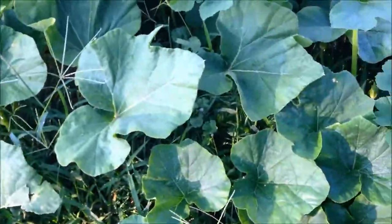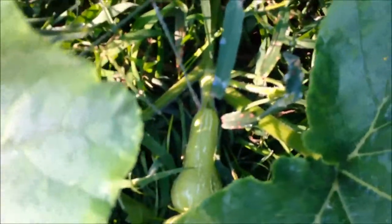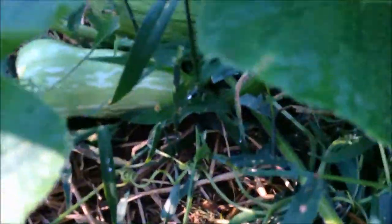My very favorite squash is butternut, and I kept having problems getting my butternut squash to germinate and grow — but I see I finally have a few starting. There's one in there by a pumpkin.